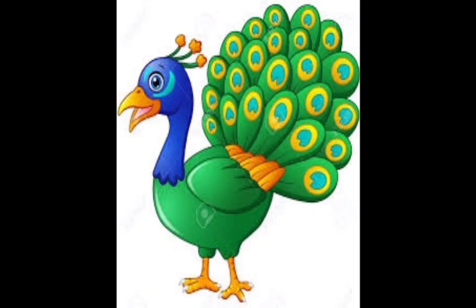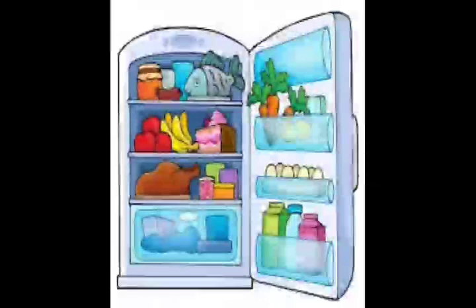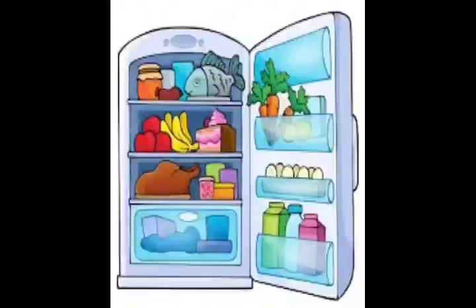It has beautiful feathers. It is a picture in which we can store many things. It keeps things cool. Can you all say what it is? Yes, it is a refrigerator. It is also called a fridge.